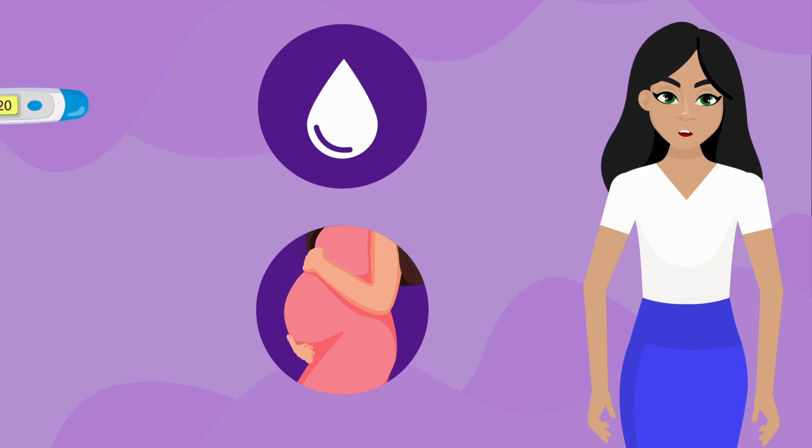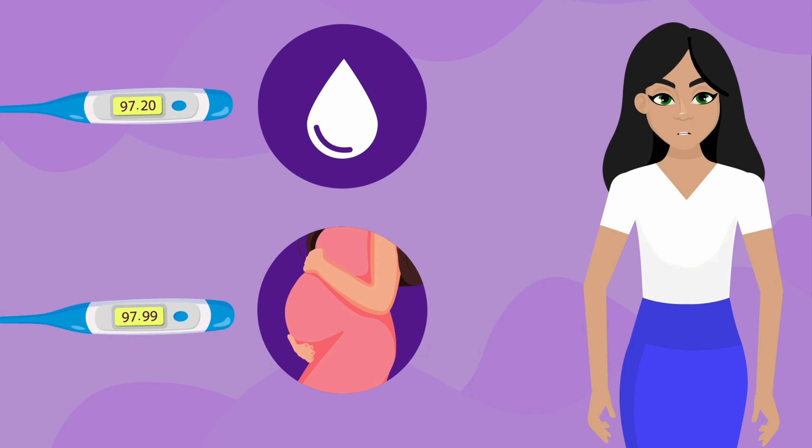How long does the thermal shift last? The thermal shift, or your elevated temperatures, will remain until your next menstruation. Or, if a new life was conceived, it will remain elevated throughout your pregnancy.